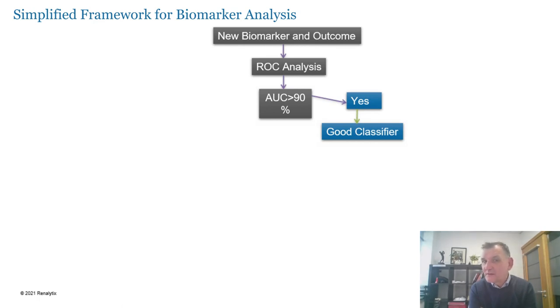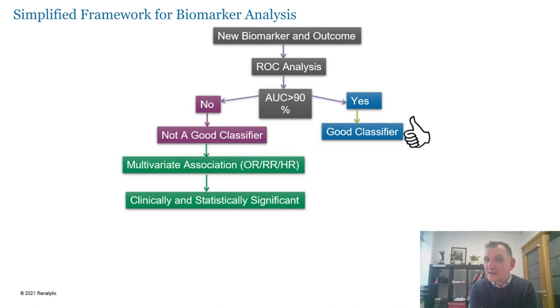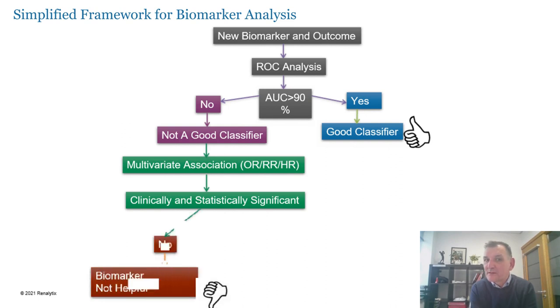One of the ways people traditionally assess a biomarker against an outcome is looking at the area under the curve as a measure of performance. An AUC of 0.9 or better in a discovery cohort is typically classified as a good biomarker. Once you have that, you need to assess whether it truly adds value by looking at what this biomarker does in the presence of various other clinical features, using odds ratios, risk ratios, and hazard ratios to bring it into context with other clinically relevant features.